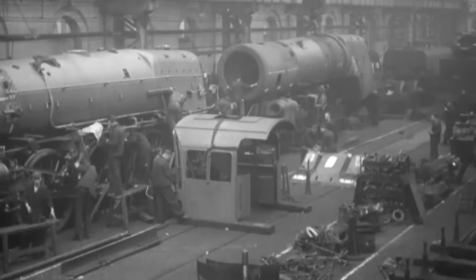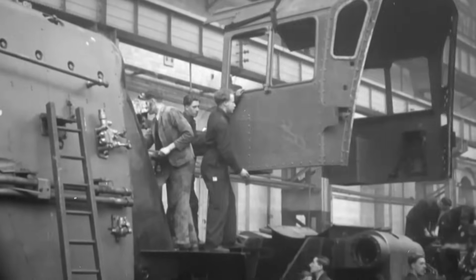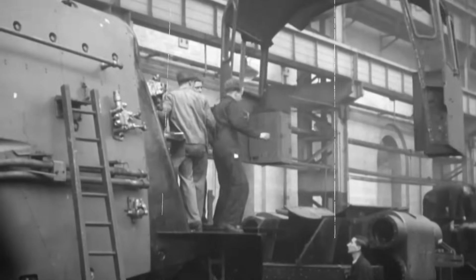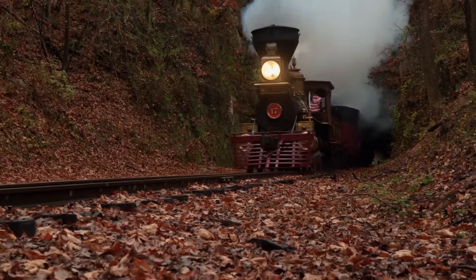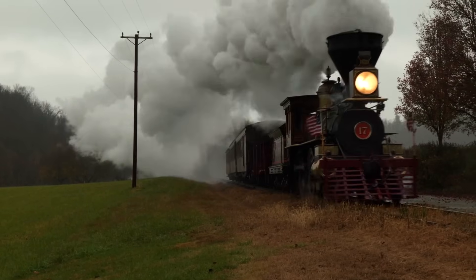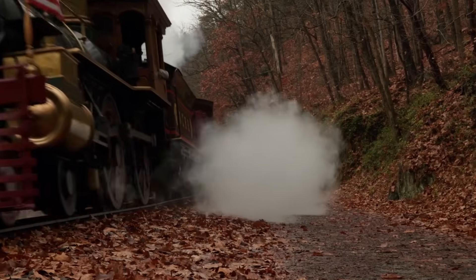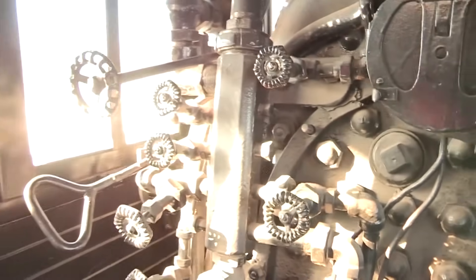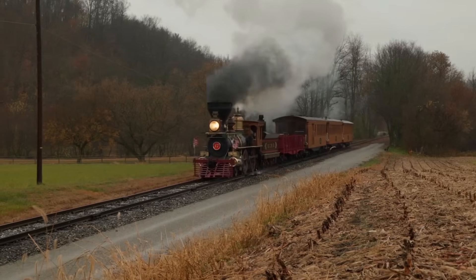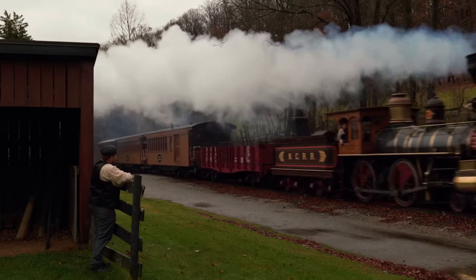How did Victorian-era engineers, without computers or electronic controls, create a system sophisticated enough to give an operator precise control over such a powerful machine? The answer is something called the valve gear — one of the most elegant pieces of mechanical engineering ever devised. The valve gear is a complex assembly of rods, levers, and eccentrics — basically off-center wheels — that control the timing of steam admission to the cylinders. By moving a lever in the cab, the engineer could adjust how long the steam was admitted, when it was cut off, and even reverse the entire timing to make the locomotive run backwards. It's like a mechanical computer — purely analog, purely mechanical, but capable of incredibly precise control.